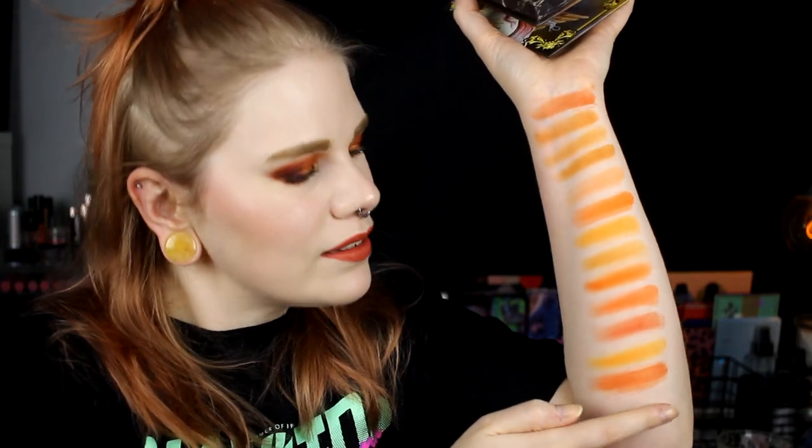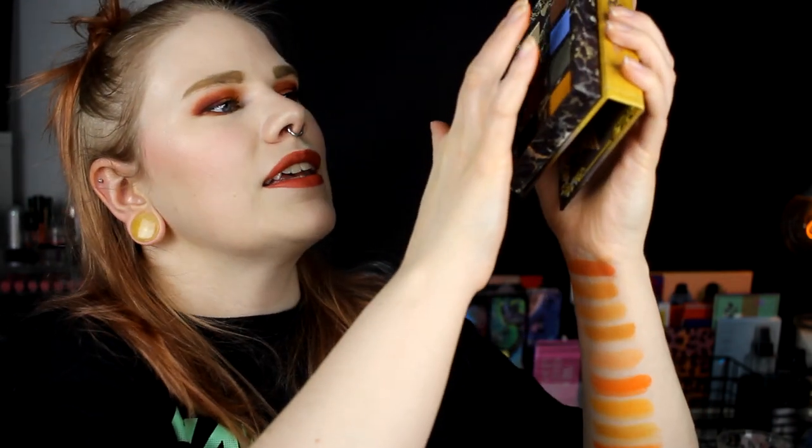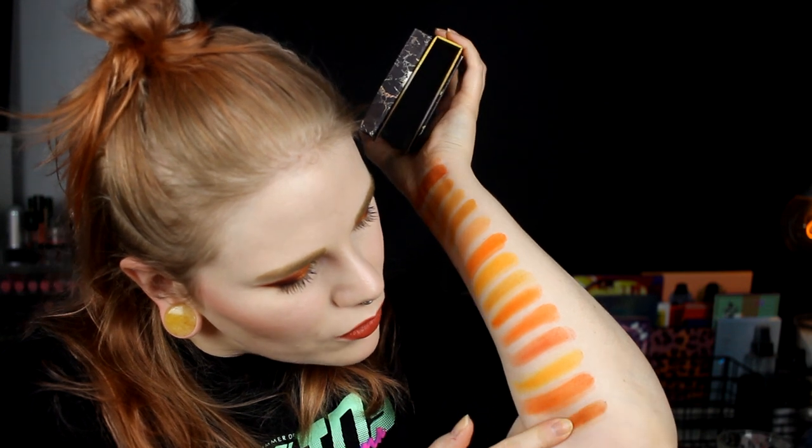And then Lime Crime — in this one it's Yam. And this is a more grungy shade. It's harder to swatch the further down it comes. So this is Yam — yeah, one of these dirty oranges, if you get what I mean. Really, really like it.